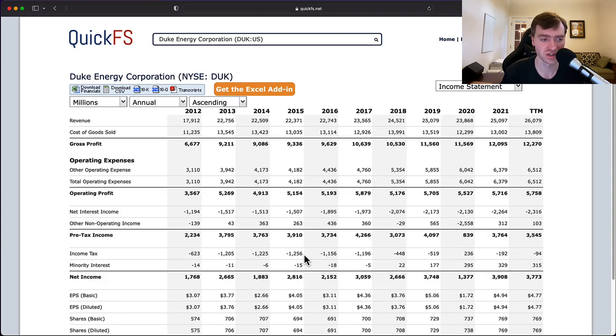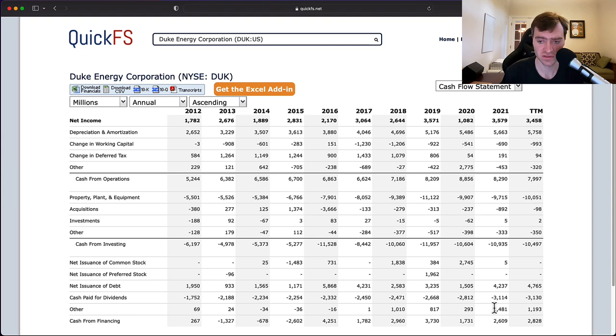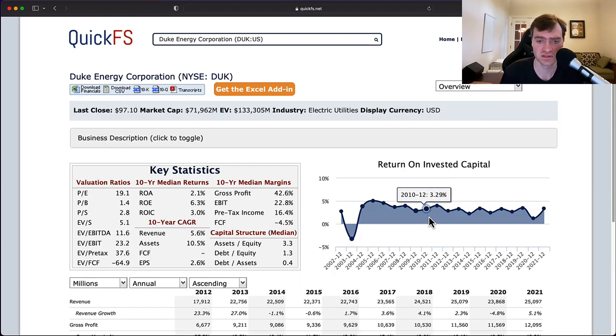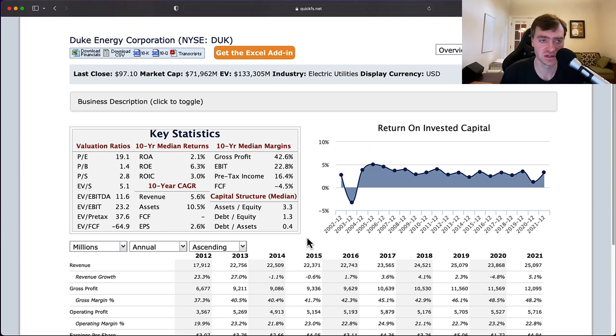Looking at the income statement, there's $2.2 billion in interest expense last year — and that was with low interest rates. As interest rates rise, that's going to additionally wipe out dividends. This company cannot earn returns that justify the shareholder capital being put into the business. It's basically functioning for the good of the public, not the shareholders. Management is trying to do what they can, but it's not going to work out well.